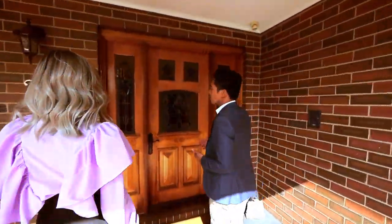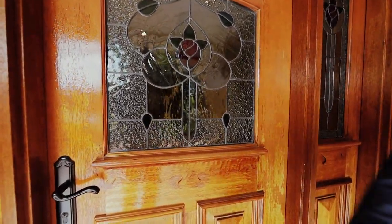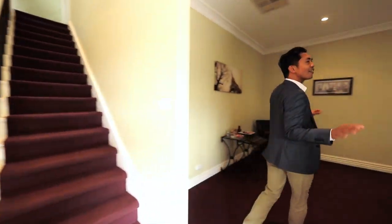At the front you're welcomed by this feature door with beautiful LED light windows. Now have a look at this home.